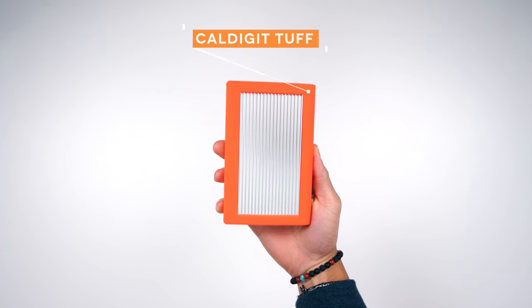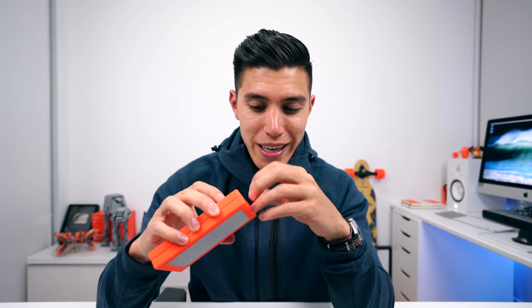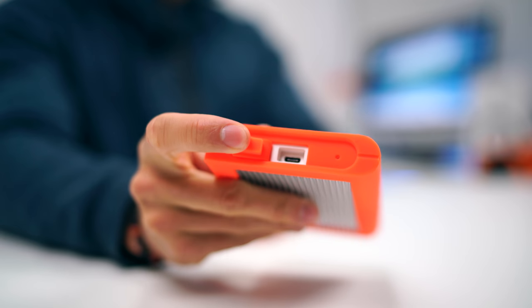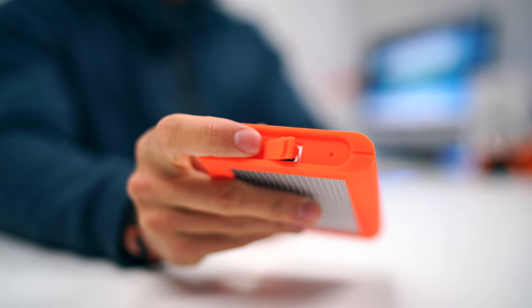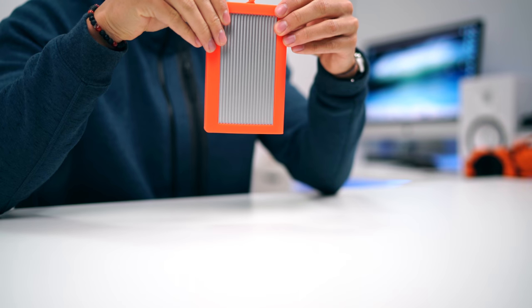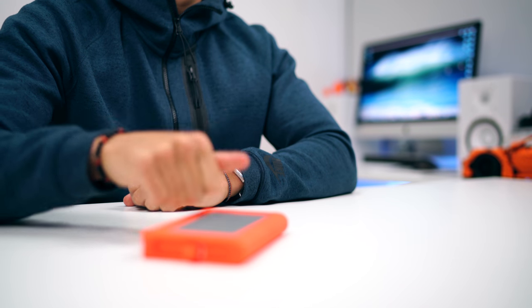With all that 4K footage, I usually transfer it over to this guy, which is the CalDigit Tough Hard Drive. I know it is USB-C, primarily made for the brand new MacBook Pros, but I can't get away from the fact that it's orange — when I saw the color I knew I had to grab it. It's durable, actually waterproof, so if you're looking for something super rugged, this is it.